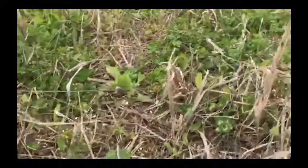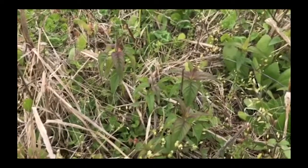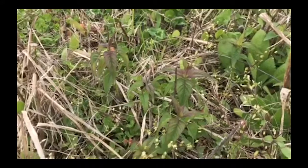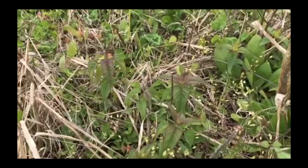Over here we can see some wild bergamot coming up. Both of these species are going to be great for pollinators as the season progresses, and as the air temperature and soil temperature increase, lots of other diverse native wildflowers and grasses will start to germinate and fill in the grassland.